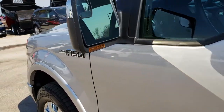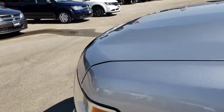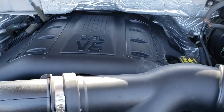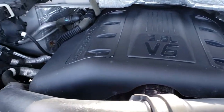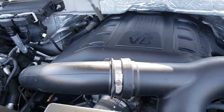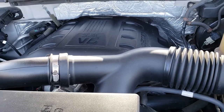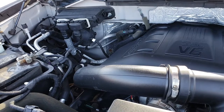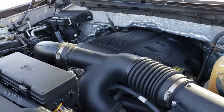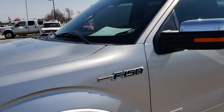Let's take a quick look under the hood at the 3.5 liter V6 EcoBoost motor. The engine bay is very clean and it runs very smooth. This truck has been fully safety inspected, has a fresh oil and filter change, all the fluids have been checked and topped off, and this truck is 100% ready to go.